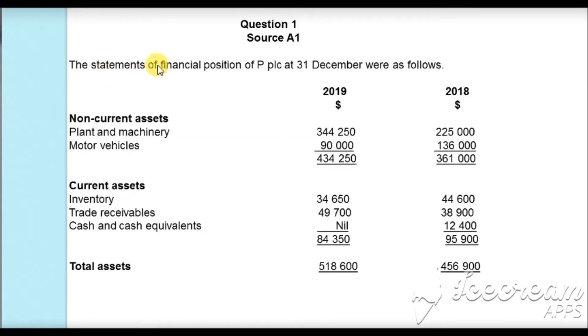The question states that the statements of financial position of PPLC at 31 December were as follows — for 2019 and 2018. Non-current assets: plant and machinery was $344,250 and $225,000; motor vehicles $90,000 and $136,000, giving totals of $434,250 and $361,000.